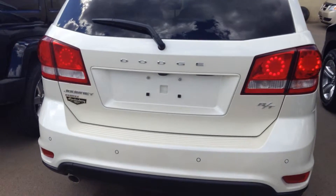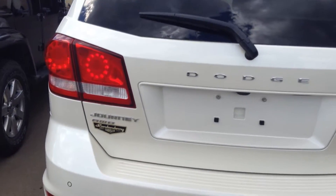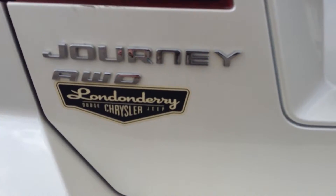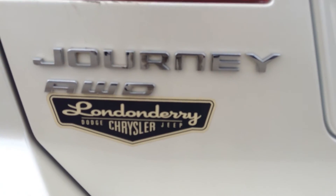Once you get a chance to view this video, give me a shout at 780-473-6388 or send me an email. Let me know what you think of this one — hopefully we can end your search on it. Once again, this is Koss from London Dairy Dodge and I look forward to hearing from you.